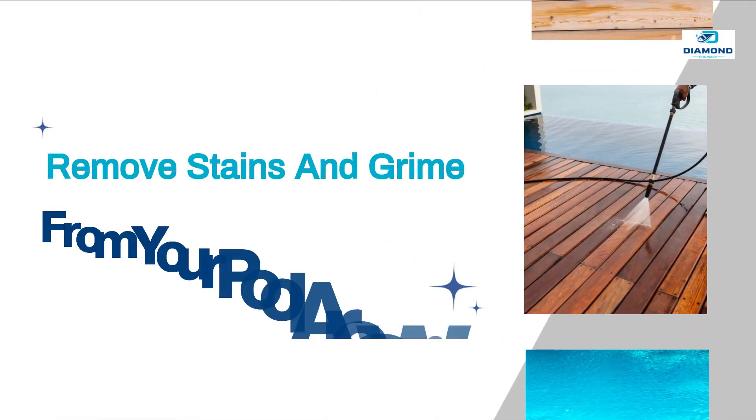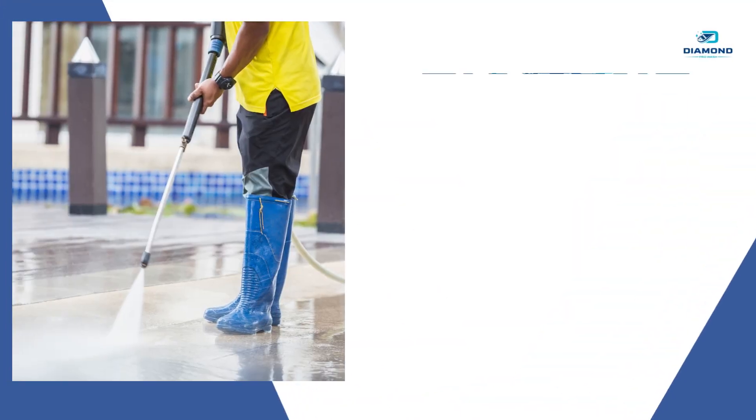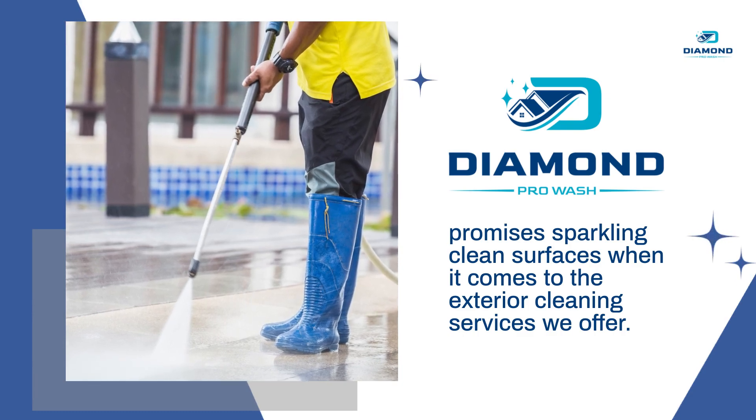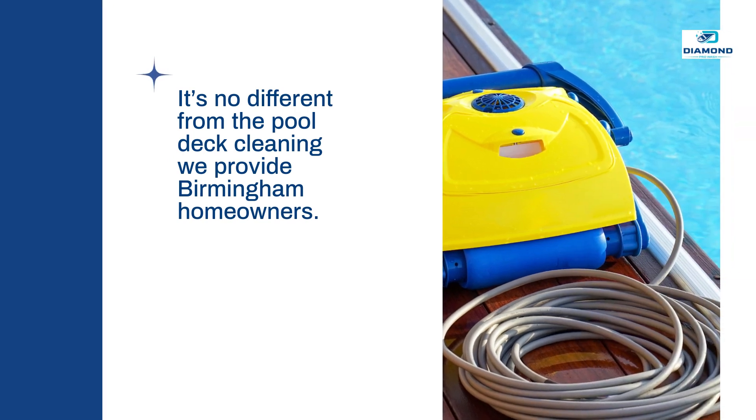Remove stains and grime from your pool area with pool deck cleaning. Diamond ProWash promises sparkling clean surfaces when it comes to the exterior cleaning services we offer — it's no different from the pool deck cleaning we provide Birmingham homeowners.